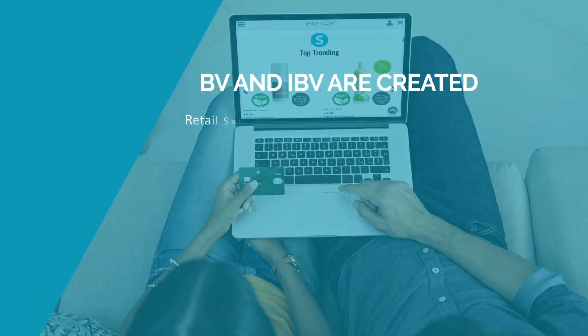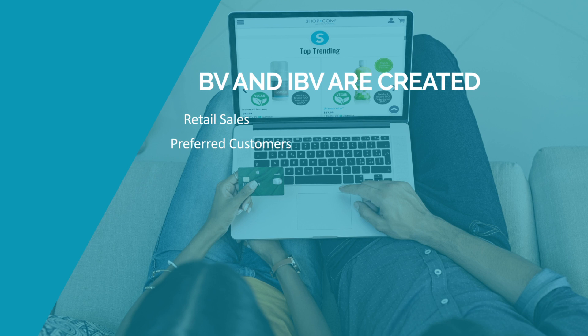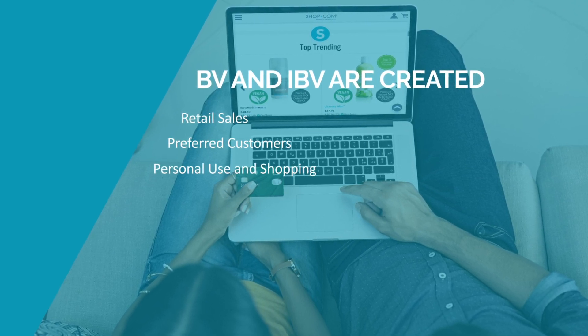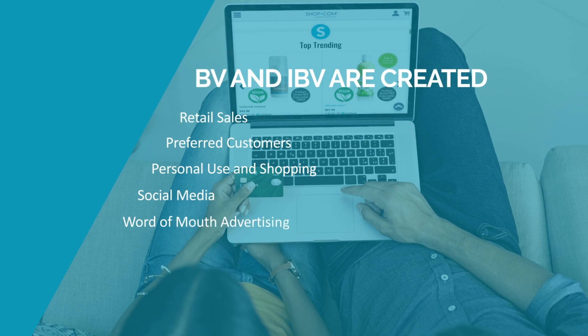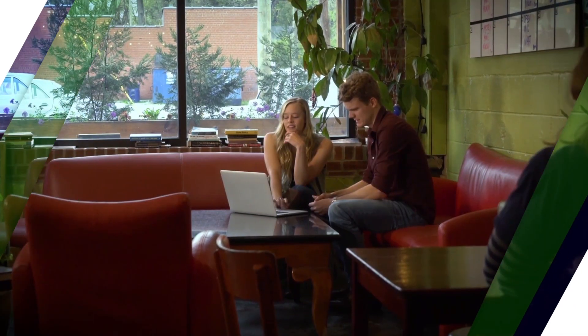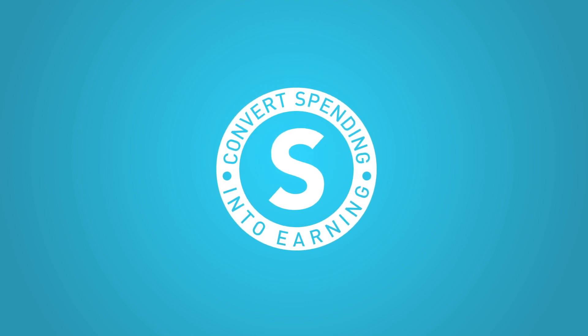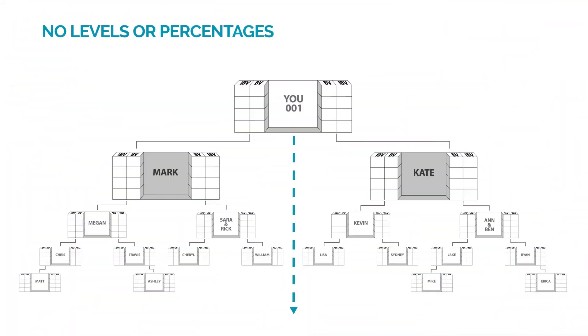Remember, BV and IBV are created from retail sales, preferred customers ordering from your shop.com site, personal use and shopping, and social media and word-of-mouth advertising. In addition, volume is generated by new unfranchise owners establishing their business, qualifying their business development centers, and converting their spending into earning as they create their own shopping annuity. Consider the fact that there are no levels or percentages — you'll receive 100% credit of the volume created within your organization.